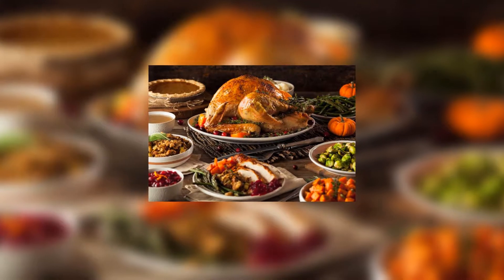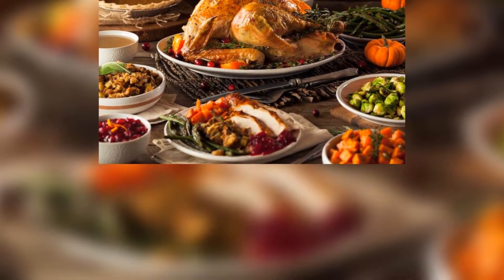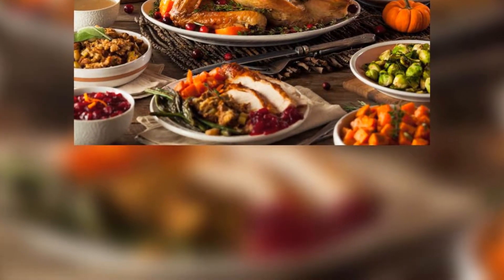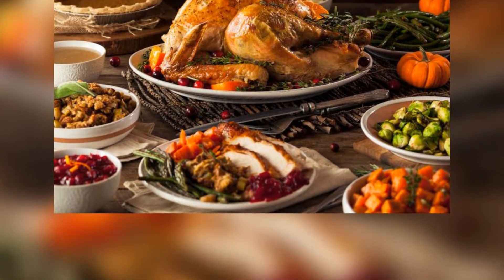Each year in the weeks before Thanksgiving, it seems some TV chef appears with a newfound way to cook your turkey, swearing that it's guaranteed to deliver the most flavorful, the most juicy, the tastiest turkey you've ever had. How the hell are you supposed to decide when everyone recommends a different technique?